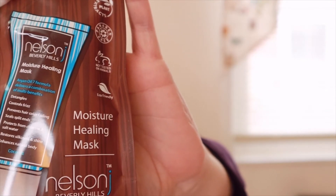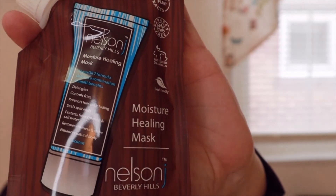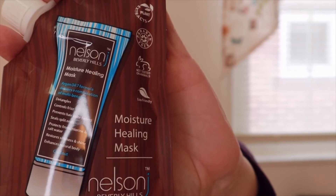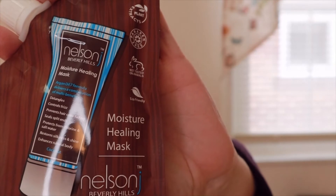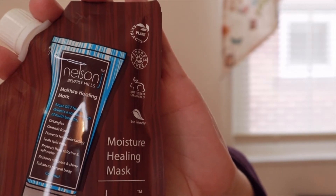This is a Moisture Healing Mask by Nelson Beverly Hills — a hair mask worth $24. It says: greet the new year with soft, shiny, and hydrated locks. Whether you need a little TLC or a complete overhaul, this moisturizing hair mask will strengthen and smooth out frizzy strands in just a few minutes. It's enriched with an argan oil 7 formula that detangles, controls frizz, prevents color fading, and seals split ends. I'll be looking forward to using that because my hair gets so frizzy sometimes.